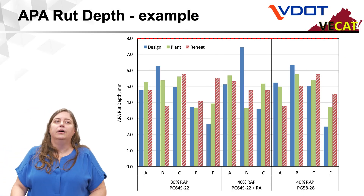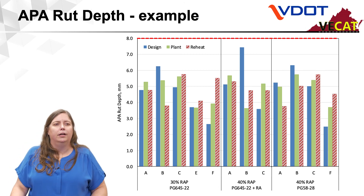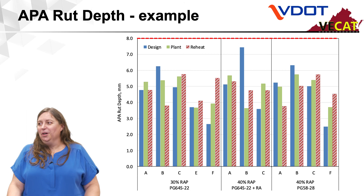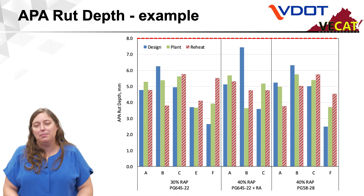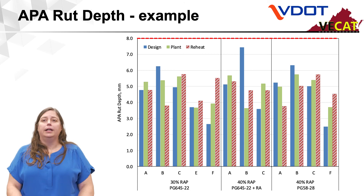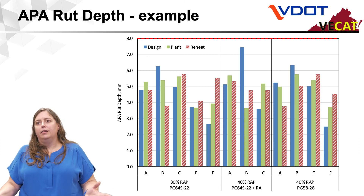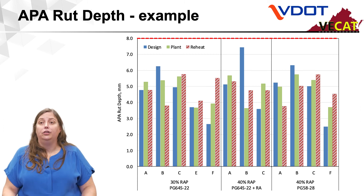Rut depth follows the same bar color scheme — blue are design, green are plant, and red stripes are reheated. As you can see, we don't seem to have a rutting issue, which has been pretty self-evident probably the last decade or more. All of our mixes seem to do very well in rutting with more or less RAP. You can have different outcomes, and we really need to continue getting a robust set of mixes to understand whether designs will consistently be equivalent to reheats.